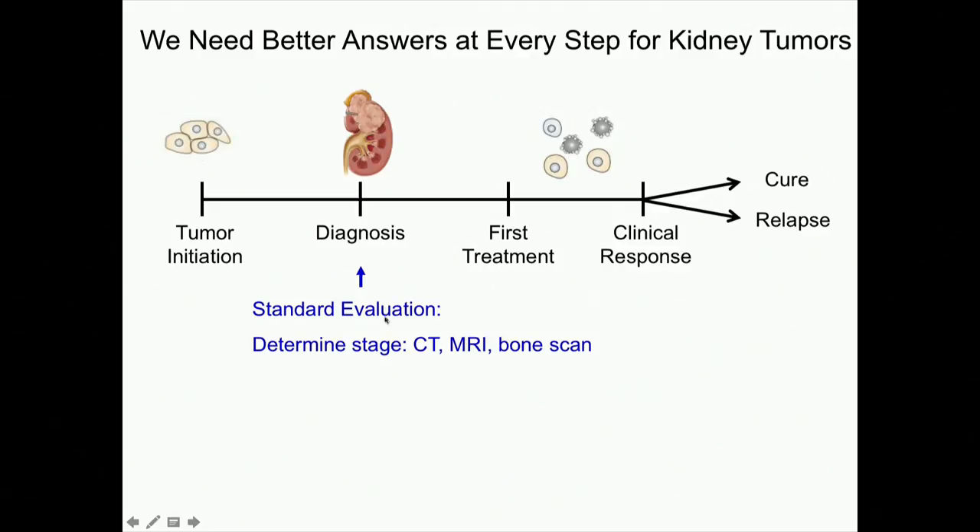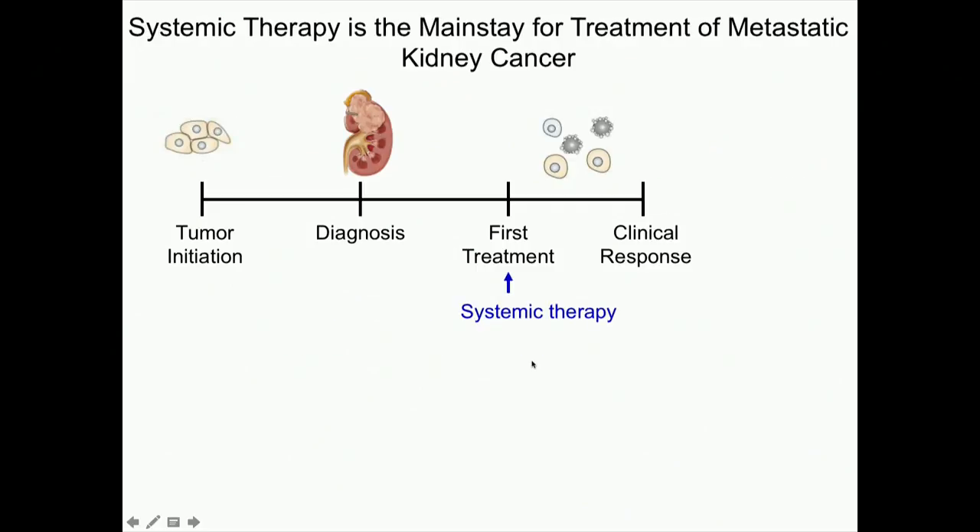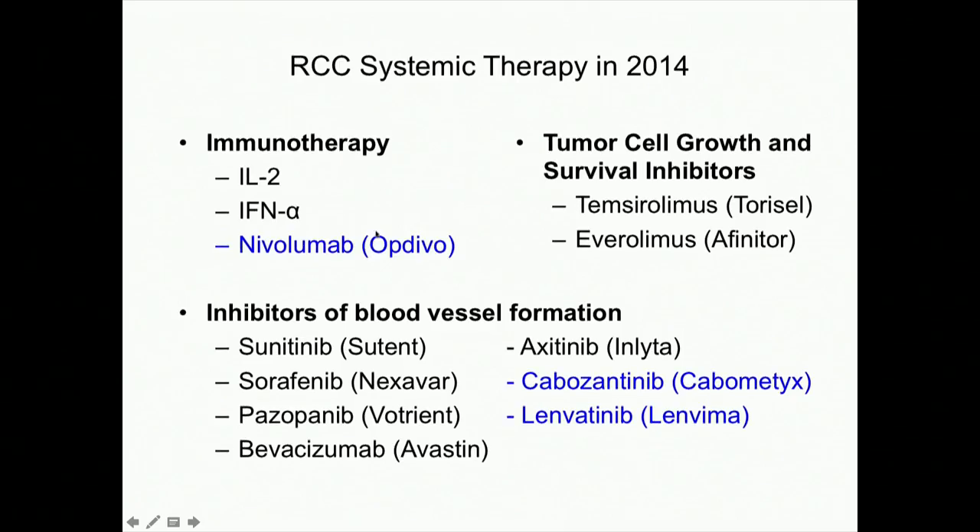At diagnosis, you undergo a standard evaluation — determining your stage with CTs, imaging, in some cases an MRI, and a bone scan to see if it's gone to the bone. If it's advanced disease requiring systemic treatment, you see the medical oncologist, and we choose the best systemic treatment based on all the information we have. Sumit just gave a beautiful overview of nivolumab, one of the newest treatments.